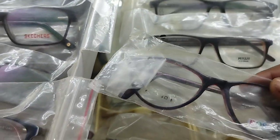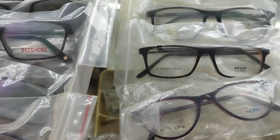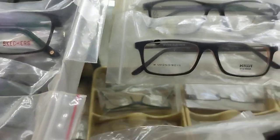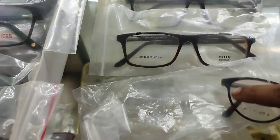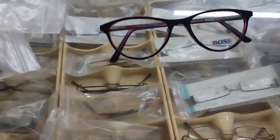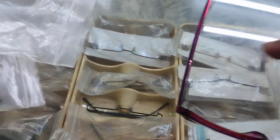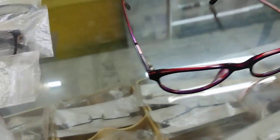After you choose this kind of frame, let's open this one. This is Boss — a Boss frame. The spectacles are quite good quality, and for that you have to take a quality frame as well.